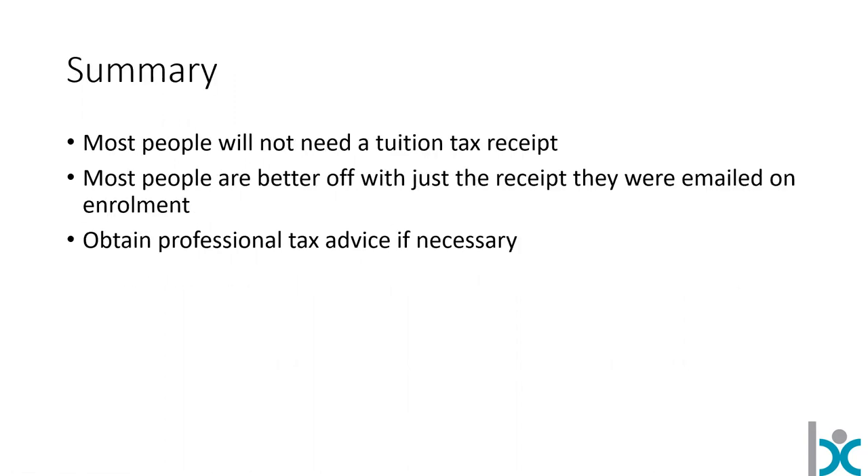The summary — this might save a bunch of you watching what follows. Most people do not need a tuition tax receipt. Most people are going to be better off just using the receipt that was emailed when they enrolled in whatever courses they took with us. You can ask your tax advisor exactly what your situation is. But probably 98 or maybe 99% of business career college students are better off with the receipt they were emailed than the formal T2202 tuition tax receipt.